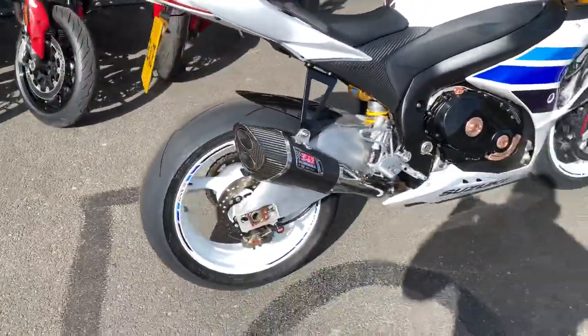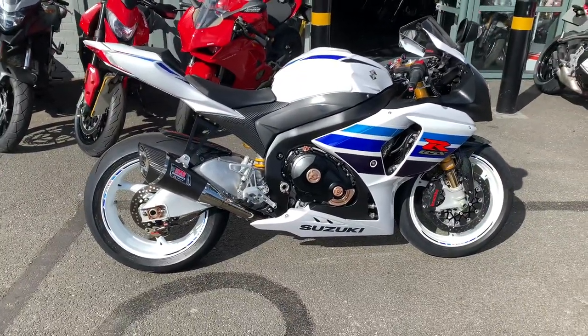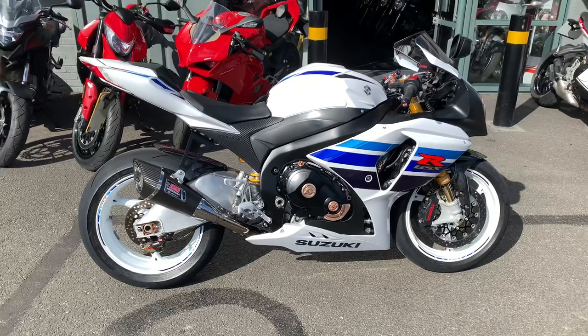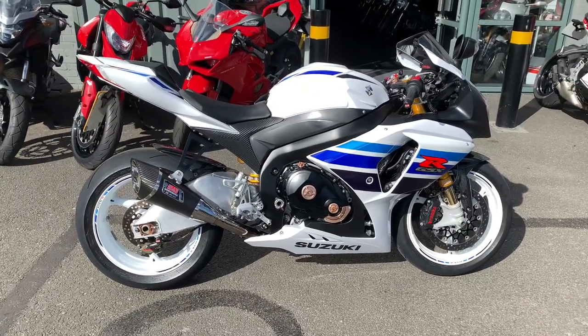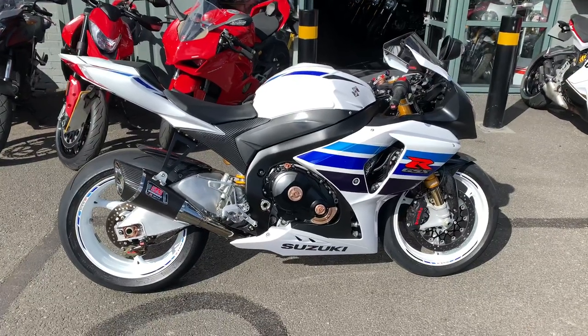Once again, all in perfect condition. All of our bikes come thoroughly checked over by trained technicians and come with a host of options for you, including finance and PCP. If you have any further questions, give me a call. We'll see you next time.